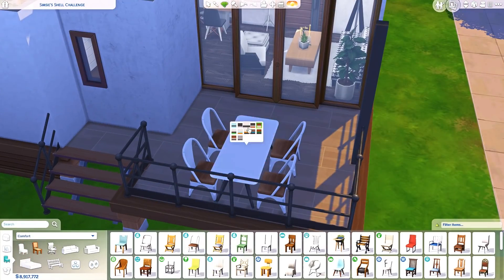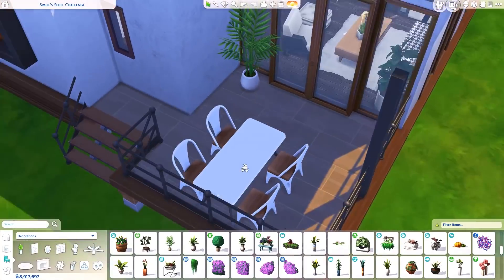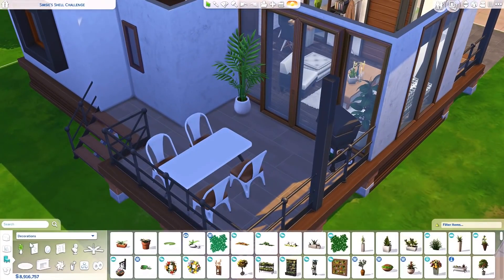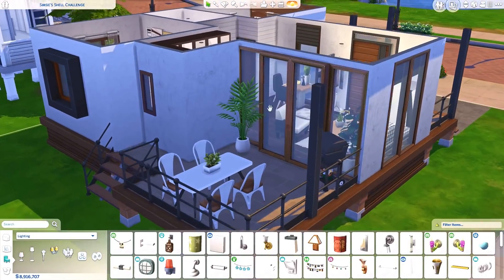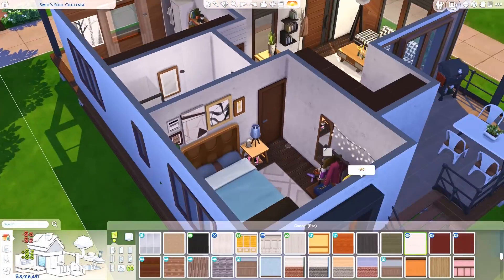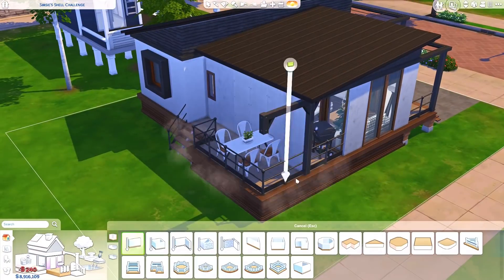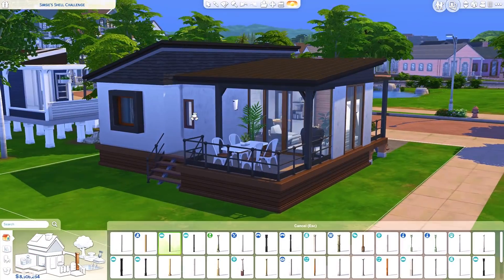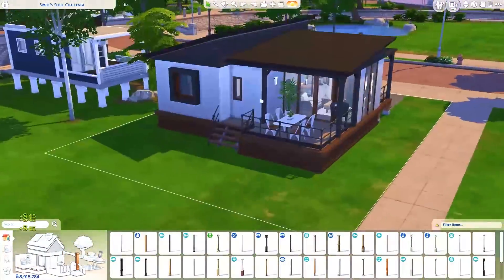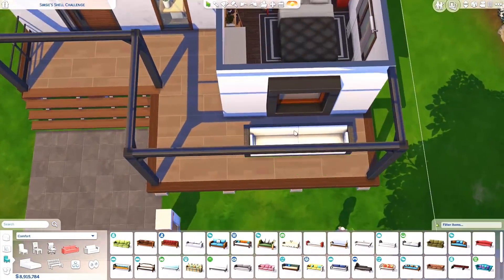Other than that, we're just going for a few blues in here — it's a very simple room. I really love the new clothing rack that came with the Moschino Stuff Pack. I used it in one of my first videos with that pack. I really want a clothing rack in real life — I love having clothes on display. It does get dusty, but I just like how it looks. I really want one but I don't have any room for it right now. It looks really, really nice though.